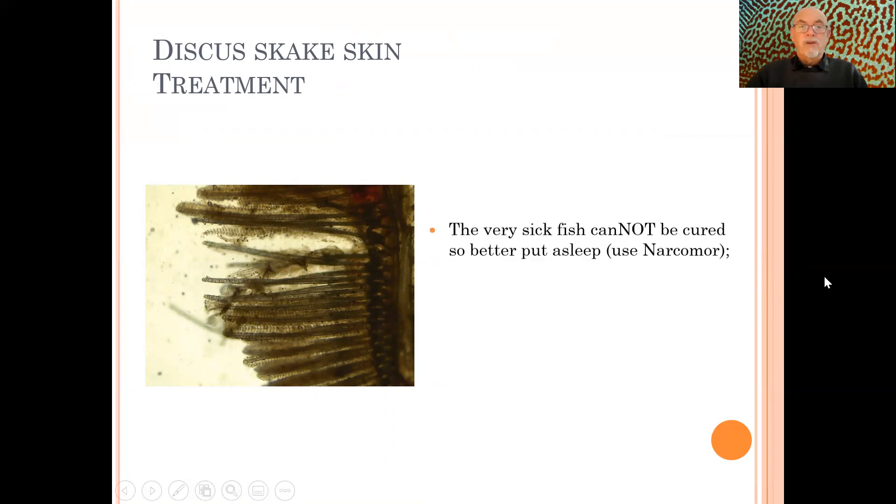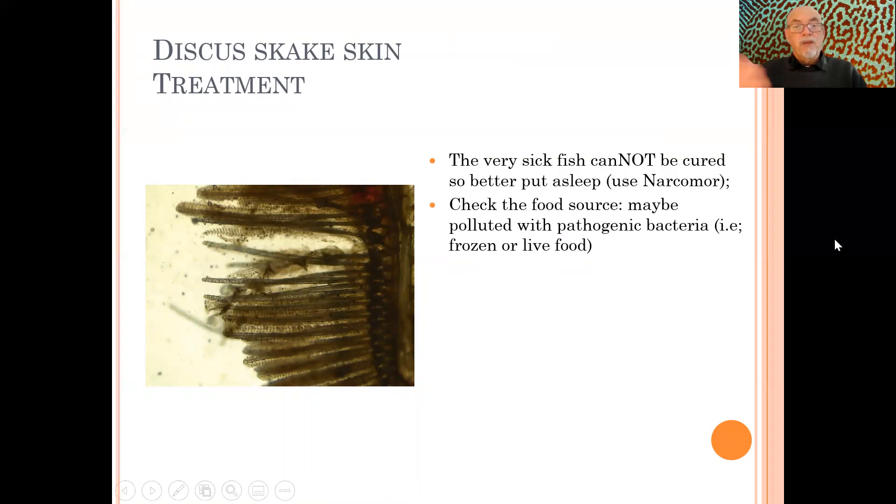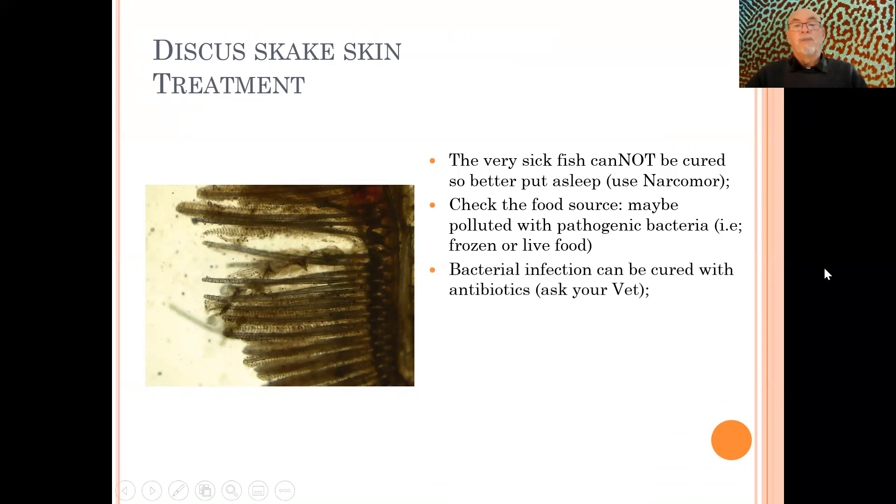What can we suggest for treatment in this case? For the very sick fish, it's better to put them to sleep because they can be spreaders of the bacterial infection. It would be interesting to identify the bacteria by sending samples to a laboratory for microbiology — to determine what kind of bacteria and what antibiotic to apply via sensitivity testing. However, in this case that was not done. You should also check your food source, as the food may have been polluted with pathogenic bacteria. Frozen food does not kill bacteria, as I said in previous videos, and live food can also contain pathogenic bacteria causing this kind of infection.